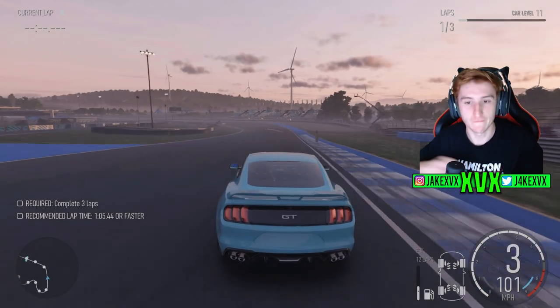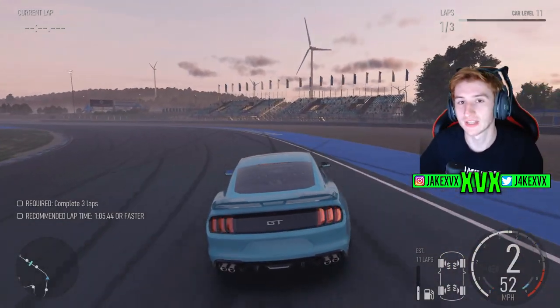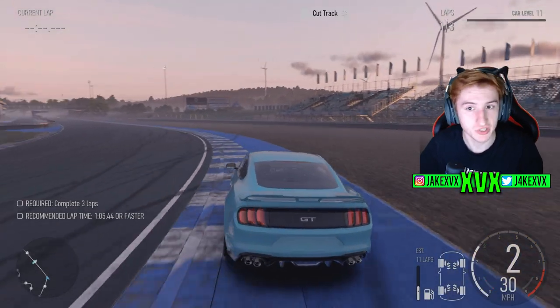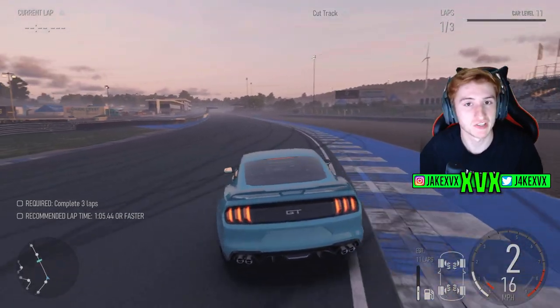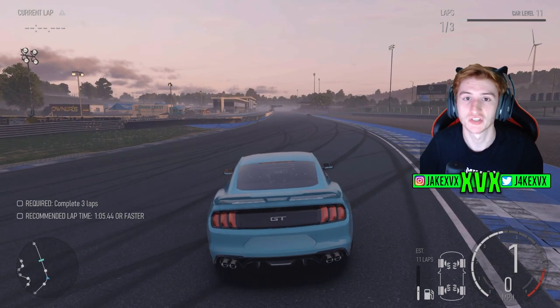Now let's take a look at the Ford Mustang. We're going to compare the Ford Mustang stock to the Ford Mustang with a racing exhaust, racing air filter, and racing transmission fitted — which seems to be three upgrades that change the sound of the car.